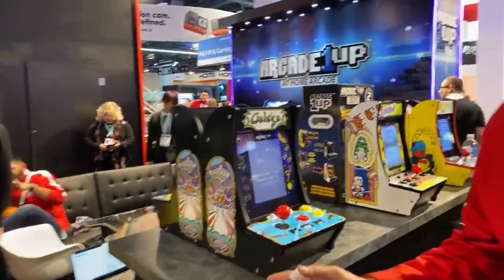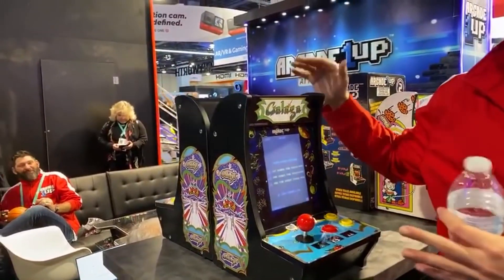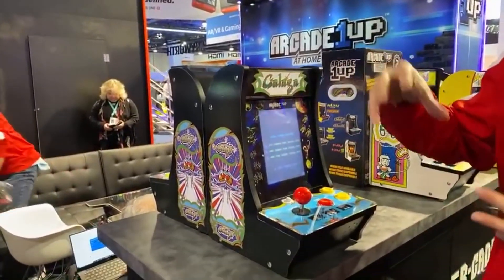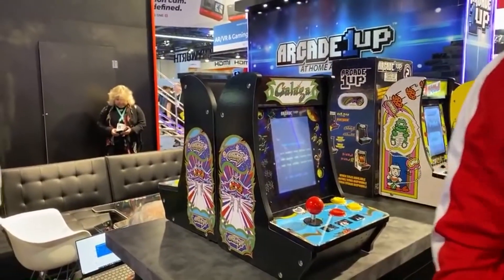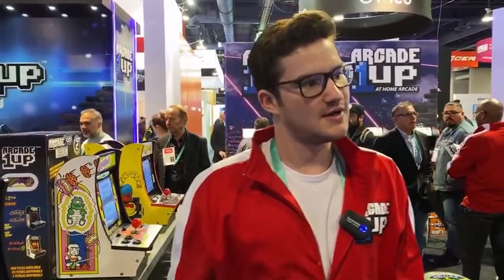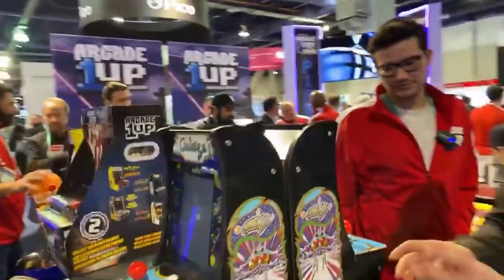We also have new countercades now at $100. The community said $200 was way too much, and Arcade1Up has listened. To bring the price down they made them a little smaller — the screen is slightly smaller — but other than that they're still the same countercades in a smaller form factor. I think $100 is a really good price point and these will fly off the shelves compared to the previous ones.